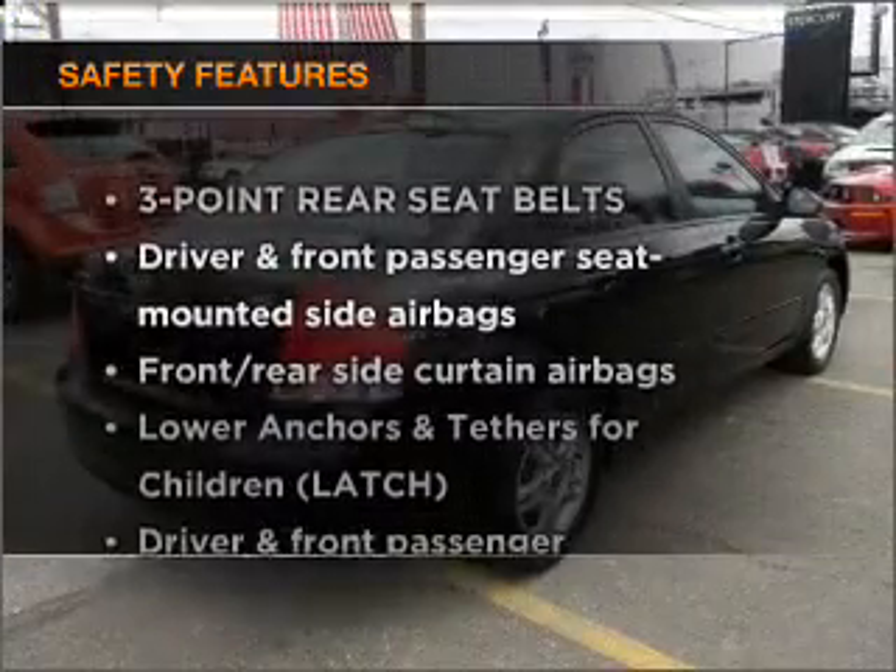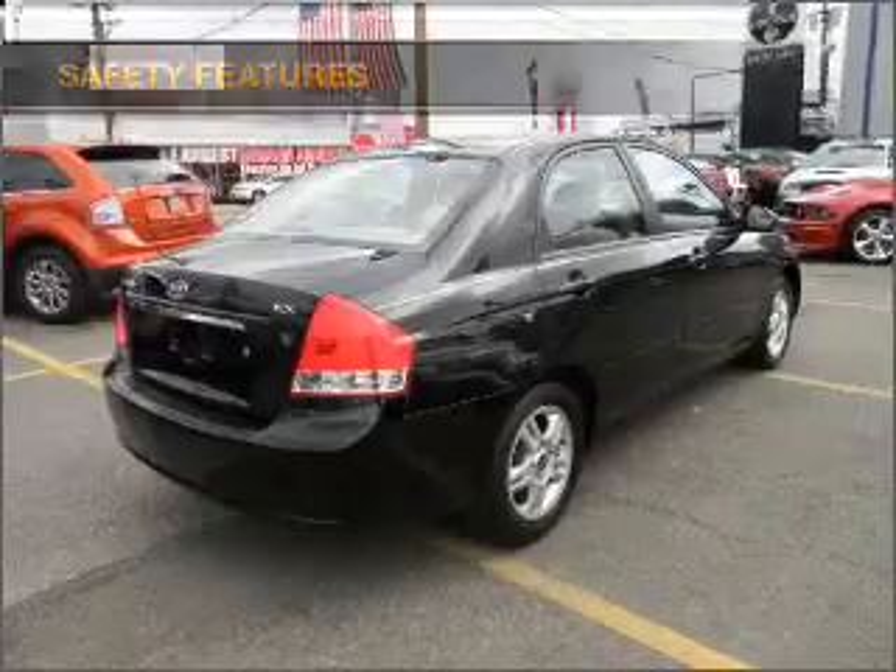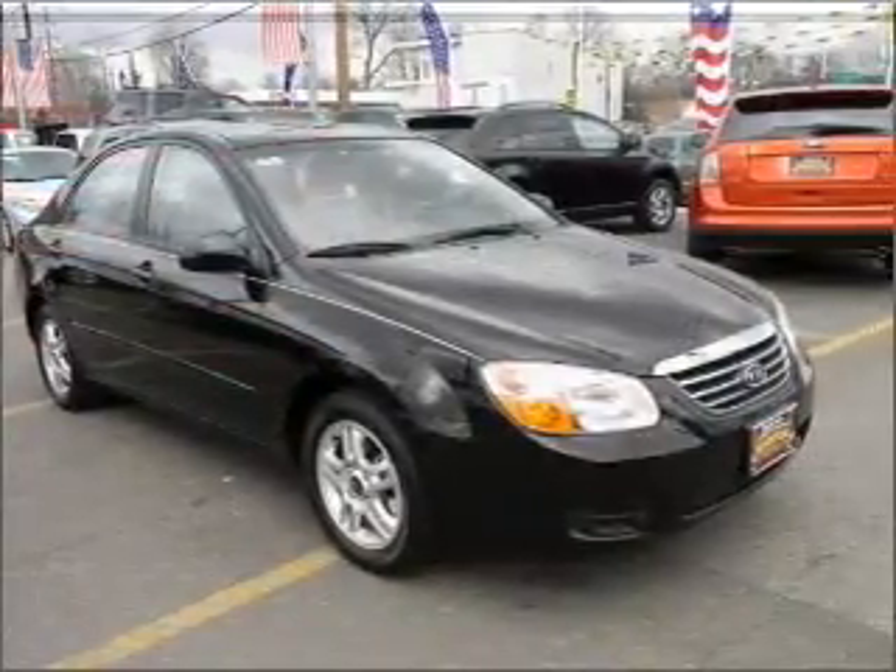If safety is a high priority, rest assured knowing that these top safety components are included: side air bag. Call today to schedule a test drive.